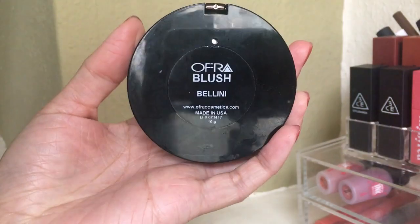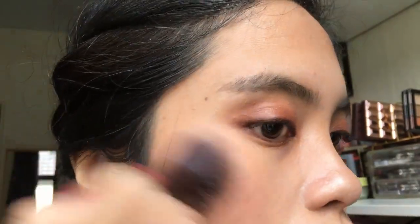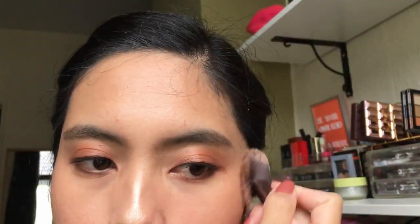The next one is the Ofra blush in Bellini. I got it on sale for about nine euros — it's usually around 28 euros. They repackaged it and I like the older version more, which is why I wanted to try it. I'm really happy I got it. It's a light peachy-orange shade which works nicely for a natural makeup look and matches most of my eye looks. The design is still intact — it looks like new even after a lot of use.